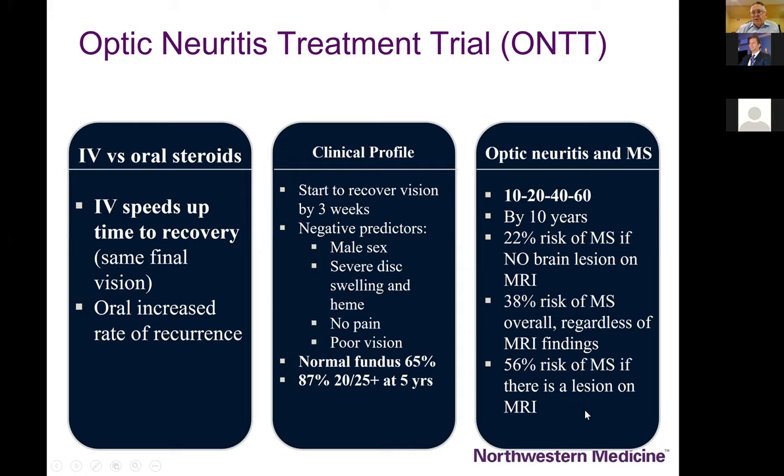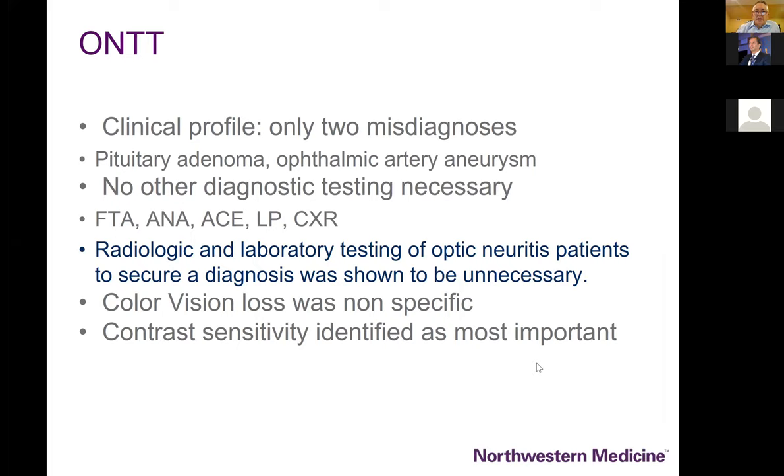By 10 years there is a 22% risk of developing MS even in the absence of brain lesions, and a 38% overall risk of multiple sclerosis. As far out as the 15th year, even a single lesion predicts a high risk of developing MS — on the order of 75%. These diseases are inextricably linked. In routine patients with retrobulbar or minimally swollen optic nerve, sarcoid and syphilis are unlikely.